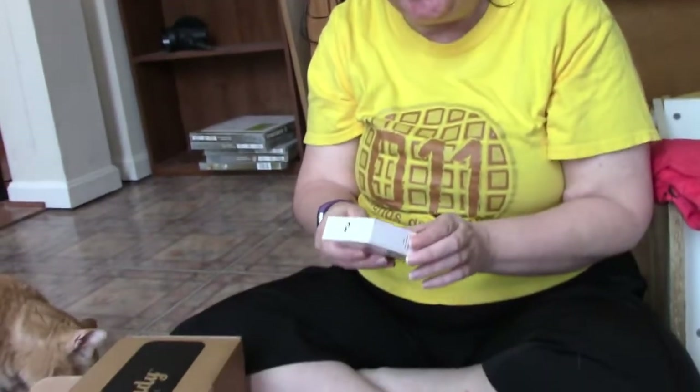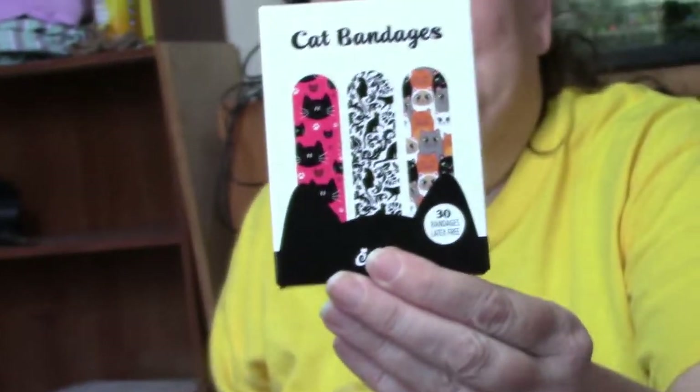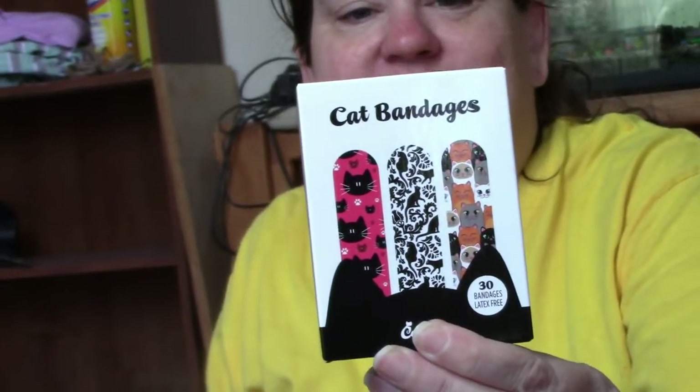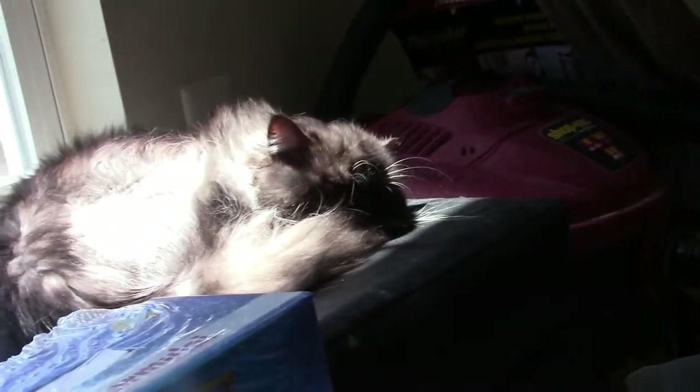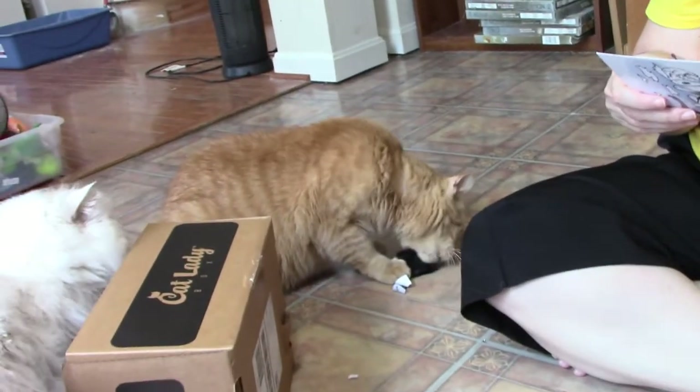One thing left and we get cat bandages! I've gotten these before, not this design but different ones. Look at all the cute designs. You're gonna need them when your cat scratches you up — especially if you have a cat like Oliver. Keep these cat bandages handy in case you ever need to give your cats a pill, or just to help any boo-boos not caused by kitties. Cats make everything better.